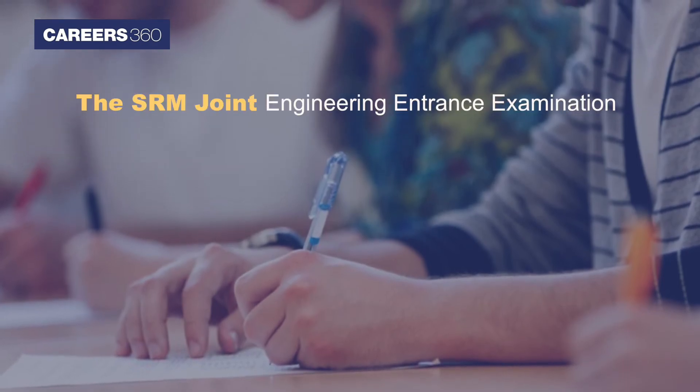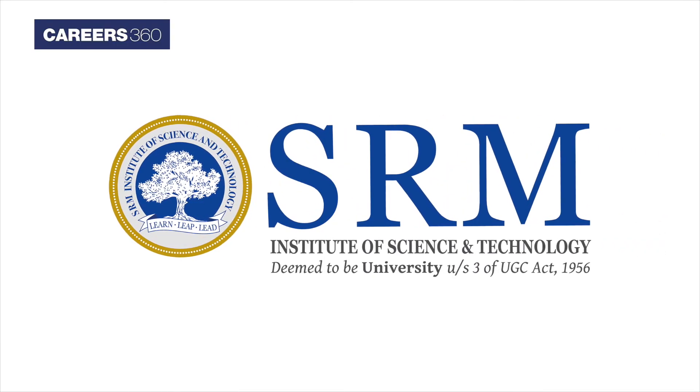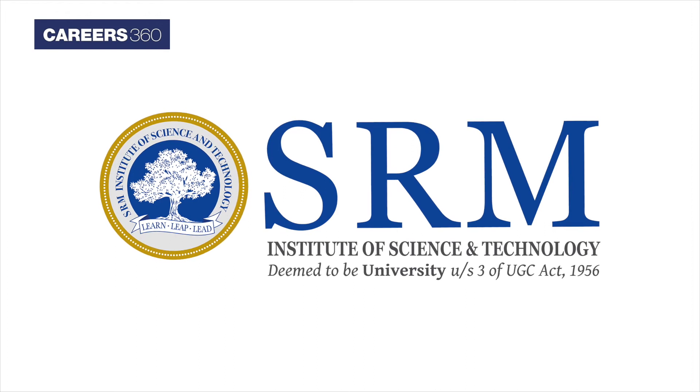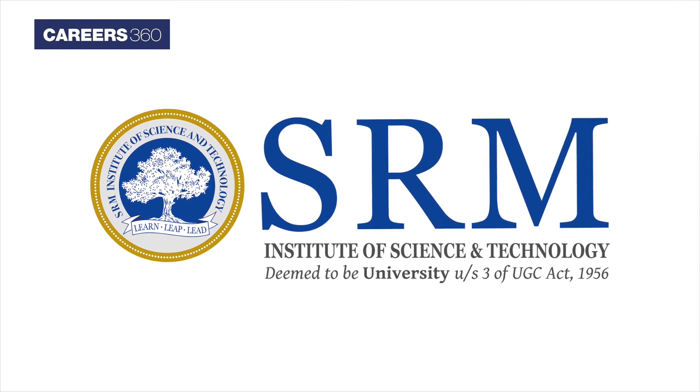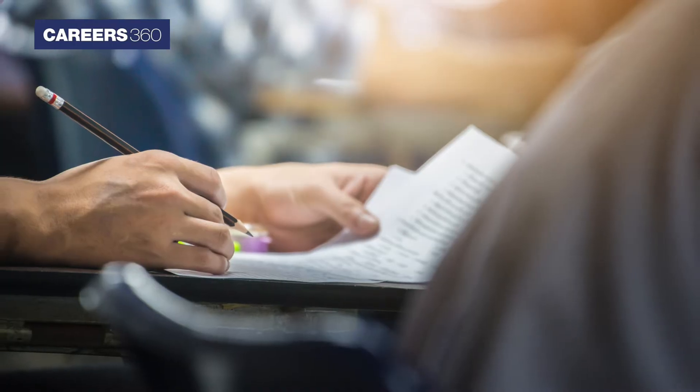SRM JEEE: The SRM Joint Engineering Entrance Examination, commonly known as SRM JEEE, is conducted by SRM Institute of Science and Technology every year in multiple phases. The entrance exam consists of 125 questions, and applicants have to qualify the exam for admissions into its campuses.